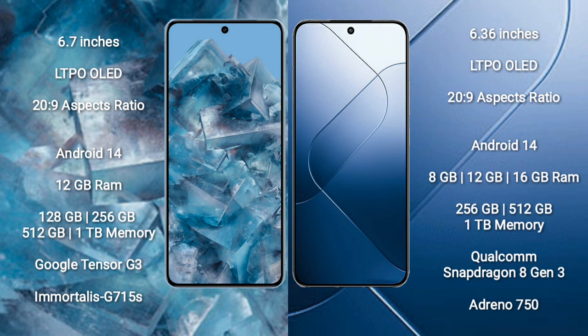Google Pixel 8 Pro runs on the Android 14 operating system. Xiaomi 14 also runs on the Android 14 operating system. Google Pixel 8 Pro comes with 12GB RAM, with storage options from 128GB up to 1TB internal storage.